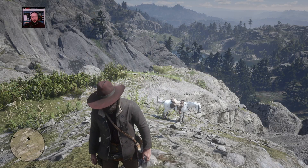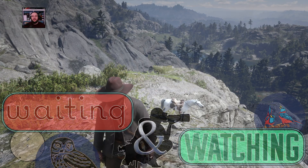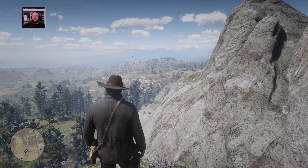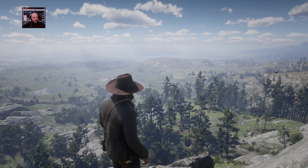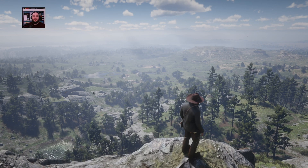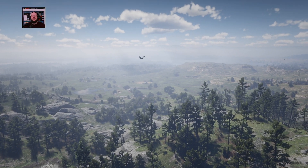Hello everyone, and welcome back to this week's Waiting and Watching. Today we are mountain topping. We have come out to an absolutely gorgeous view, and we are going to start capitalizing on that by taking pictures and capturing these moments right off the bat.